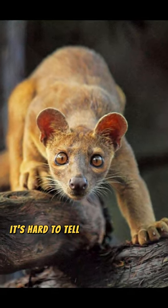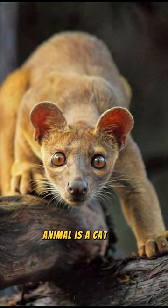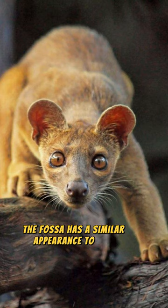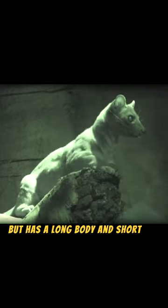At first glance, it's hard to tell whether this interesting animal is a cat, a monkey, or a mouse. The fossa has a similar appearance to cats but has a long body and short legs.